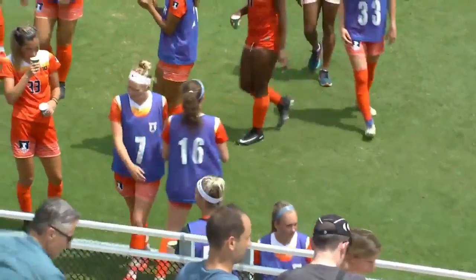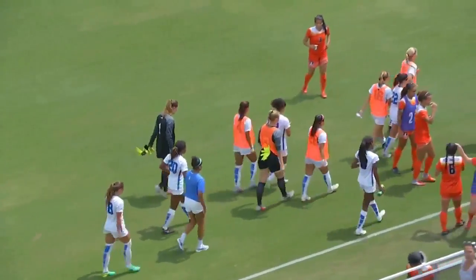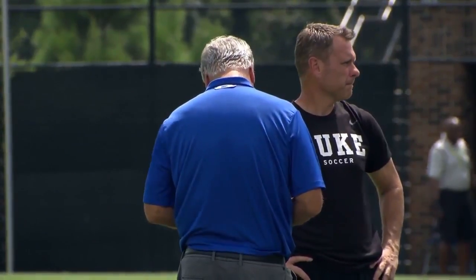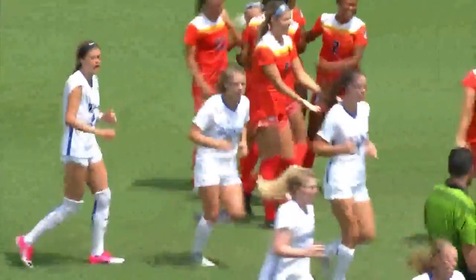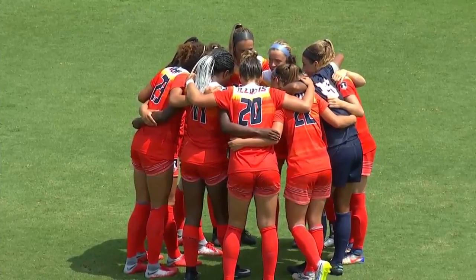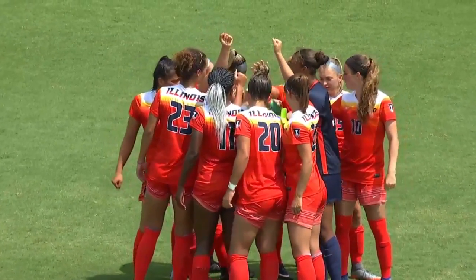For the Illini — their effort going forward, their effort pressing in this Duke back line — they've really created their chances and scored two great goals. It's up to Duke to decide how they're going to make things change in the second half. With Robbie Church, there were a couple of lineup changes at the outset of this one, and perhaps some more to come. All smiles for the Fighting Illini — they lead 2-1 at halftime. Coach Janet Rayfield in her 17th season at Illinois. You're watching ACC soccer on ACC Network Extra.